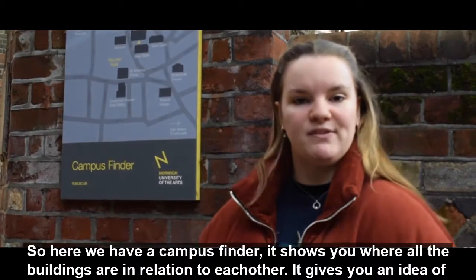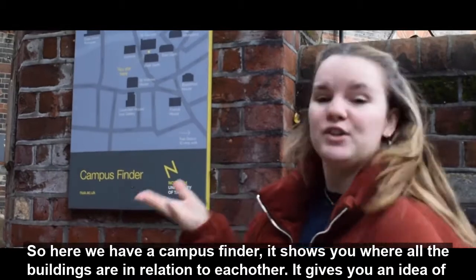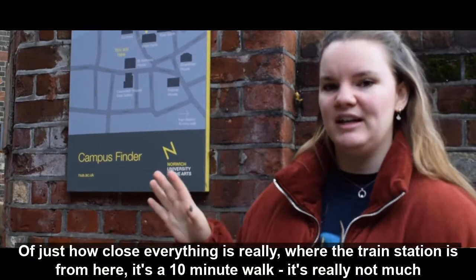Here we have the campus signage — it shows you where all the buildings are in relation to each other around the uni. It gives you an idea of just how close everything is. It also shows you where the train station is from here — it's a 10-minute walk, it's really not much.